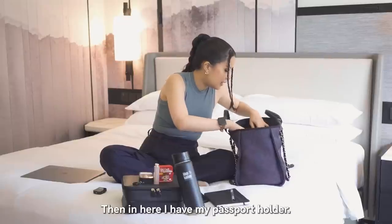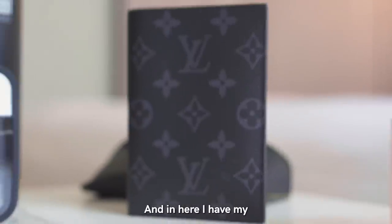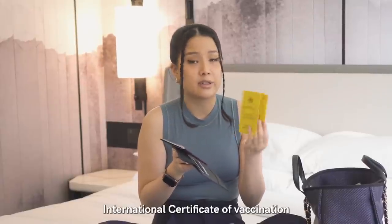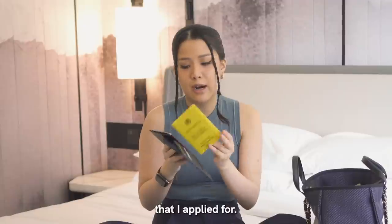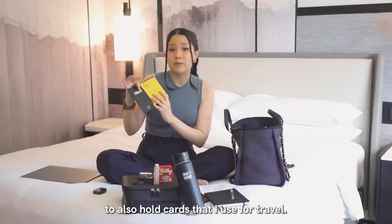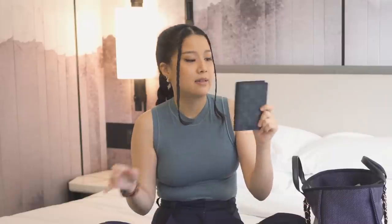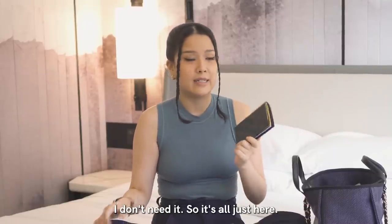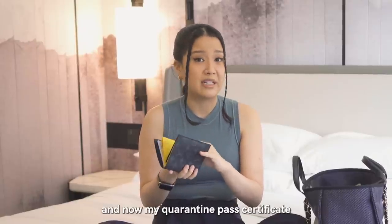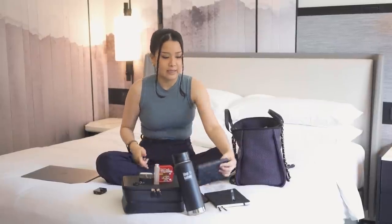In here I have my passport holder — this is from Louis Vuitton. In here I have my World Health Organization international certificate of vaccination, my passport, and it also holds cards I use for travel. I don't put this in my wallet; I keep it in my travel case because when I don't travel I don't need it. It also holds my quarantine pass certificate to show I'm vaccinated — it's light, sleek, and really nice.